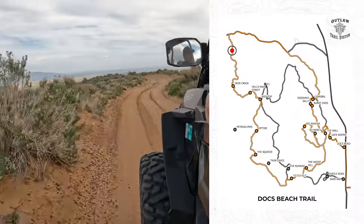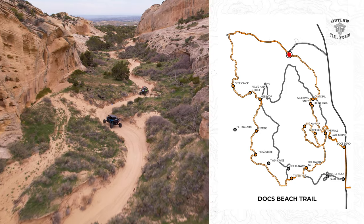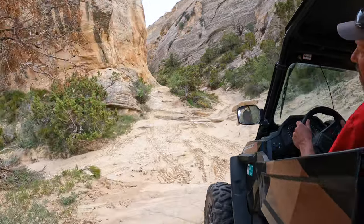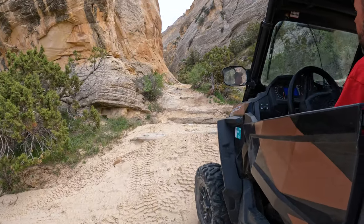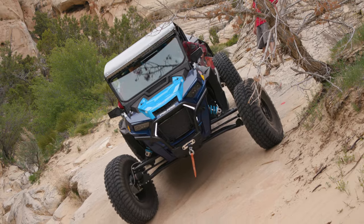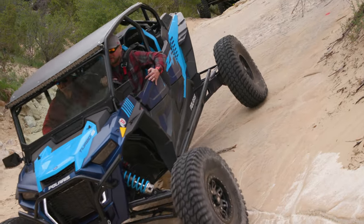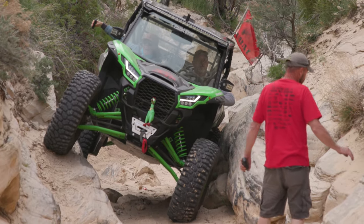After a good stretch of sand riding, you will approach Cannibal Canyon, where your final challenges on Docks Beach await. Cannibal Canyon is a beautiful narrow canyon that holds several complex and expert-level obstacles to overcome. Sideways Sally is an obstacle that lives up to its name, and if you are not extremely careful, you could end up with your machine on its side. Cannibal Canyon holds many additional challenges you won't find anywhere else.